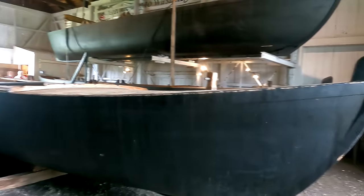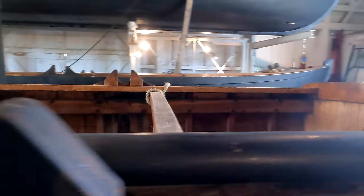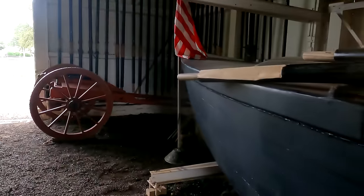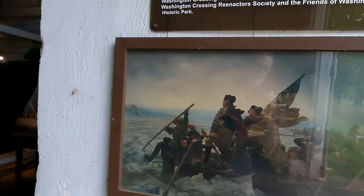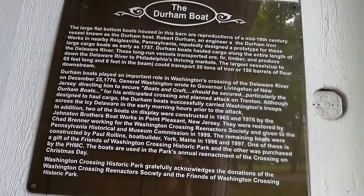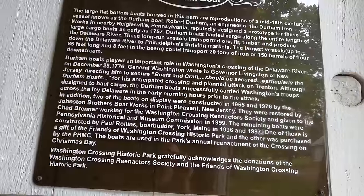This is a Durham boat. The guys who work here let me come in here — really cool. This is a replica of the boats Washington and the army used to cross the river. You can see the paddles here, and of course there's the river right there. They transported cannons and all of their equipment. They've got numerous replicas here and they actually do a reenactment where they cross the Delaware every year. Washington wrote to Governor Livingston of New Jersey, directed him to secure boats and craft, particularly the Durham boats.